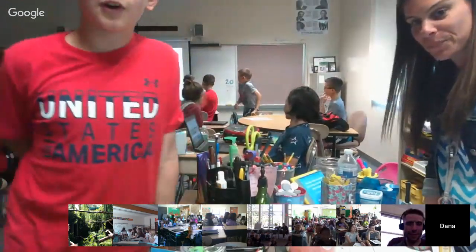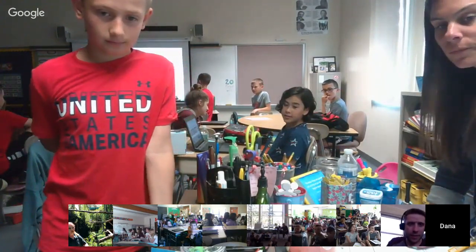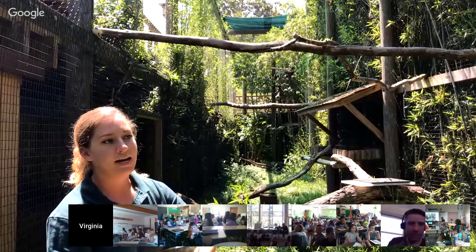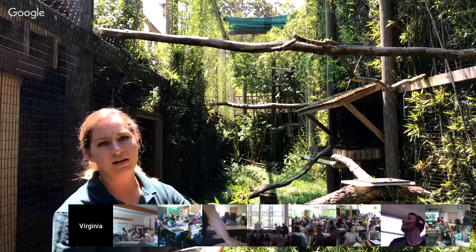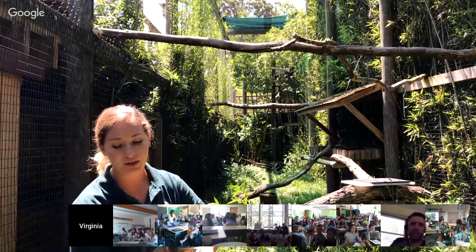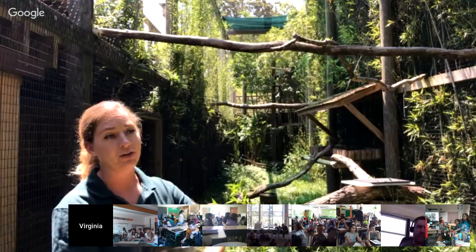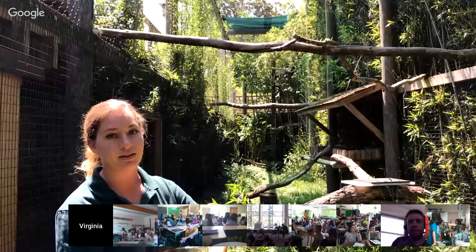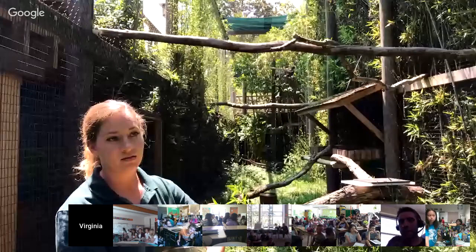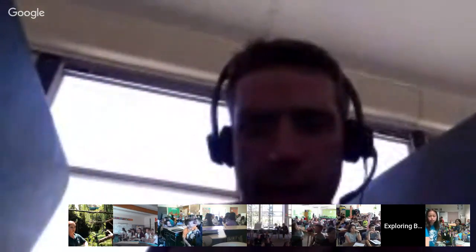What are the rhinoceros hornbill's predators? Their main predator is us. Outside of that, any big mammal — they're also really aggressive towards each other, which is a big concern. But they don't have that many predators in general. They are a big bird, so they scare away just about everyone and everything with that enormous beak.